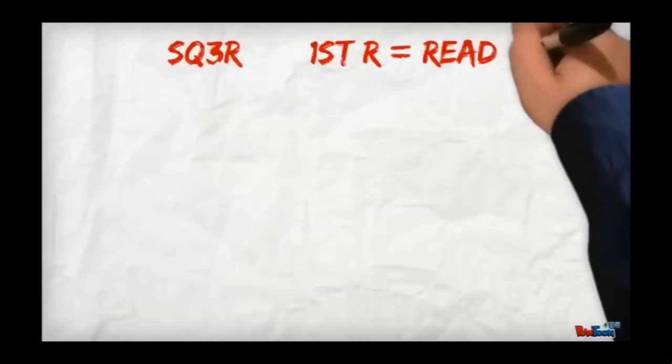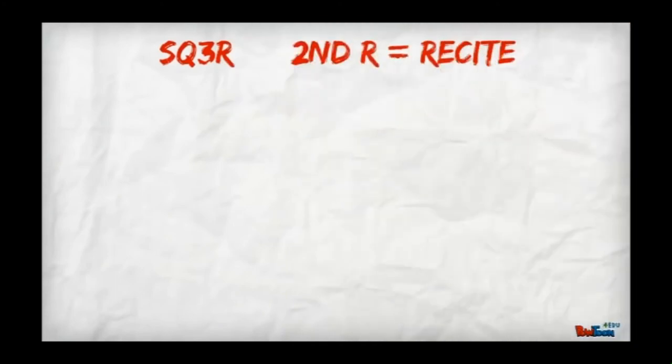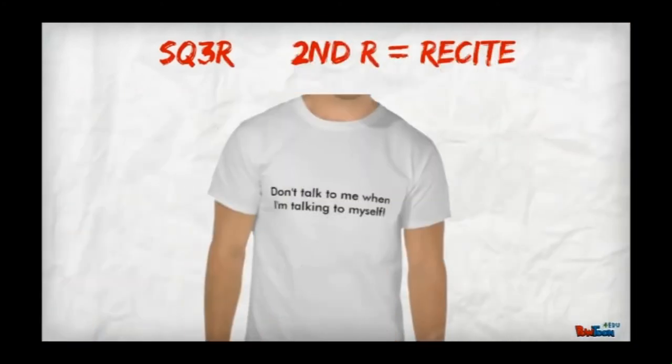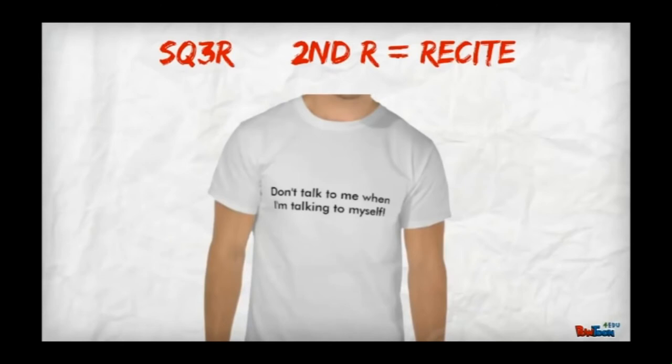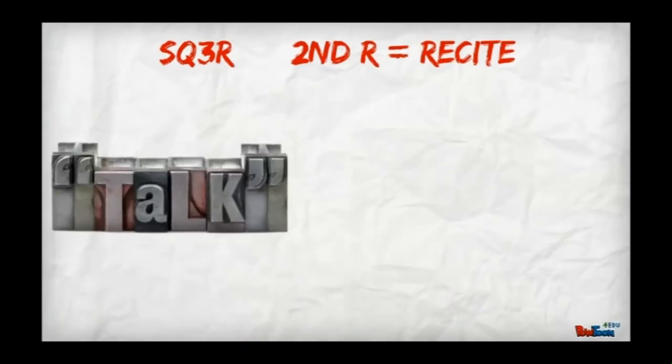The first R in the three R's is to Read. You are now going to answer the list of questions you have created by actually reading the text. The next R is to Recite. It is not only okay to talk to yourself — it is actually encouraged. Take notes on paper as you read and say the answers to your questions out loud. Put the answers to the questions or the important points you have discovered from the reading into your own words. When you put something into your own words, whether in writing or by talking to yourself, you are more likely to remember it later.